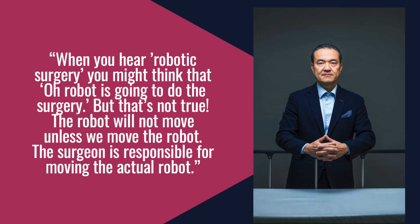The robot will not even move unless we move it — the surgeon is responsible for moving the actual robot. So if patients get a wrong perception of what robotic surgery is about, they may not feel comfortable, but as long as you explain it to them, I've had no hesitant patients so far. In fact, a lot of patients come to see me because they prefer having robotic surgery. Even then, I always explain about the different approaches and provide as much information as possible to guide them through an informed decision.